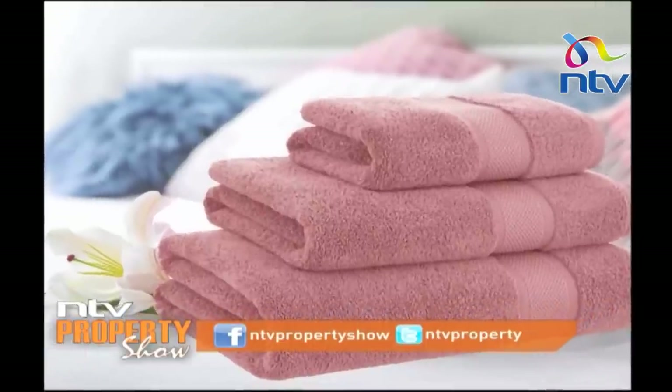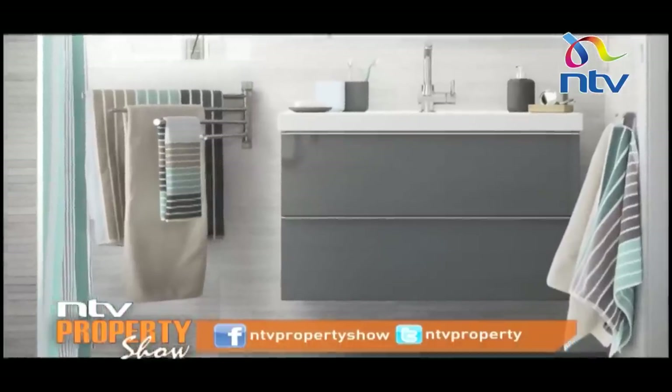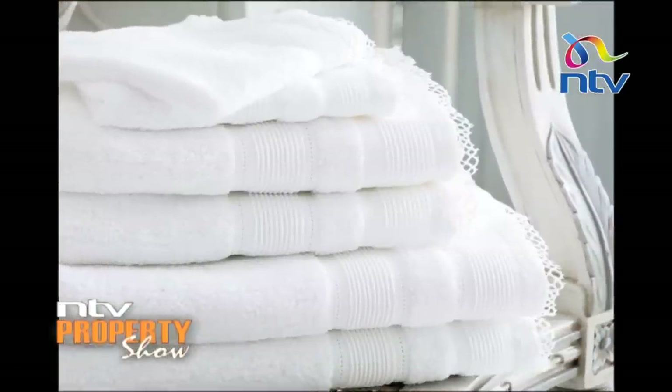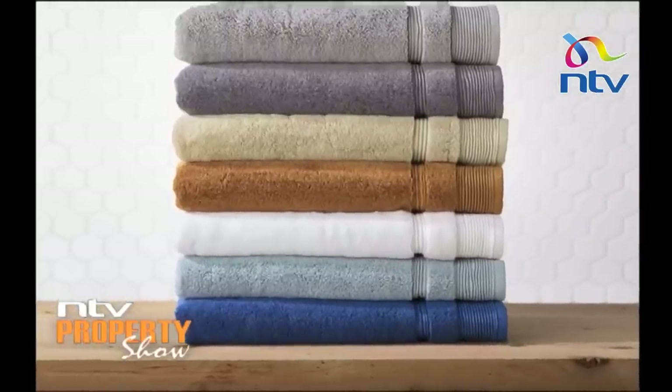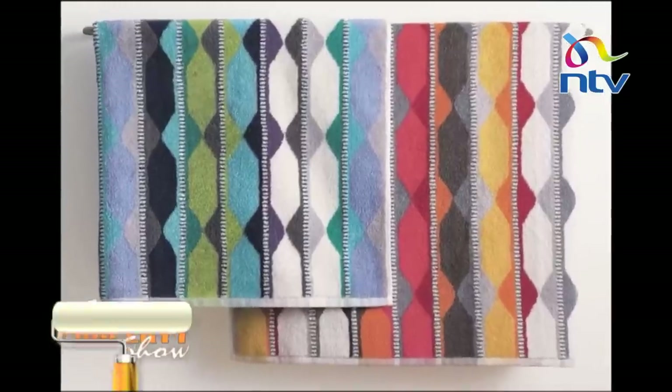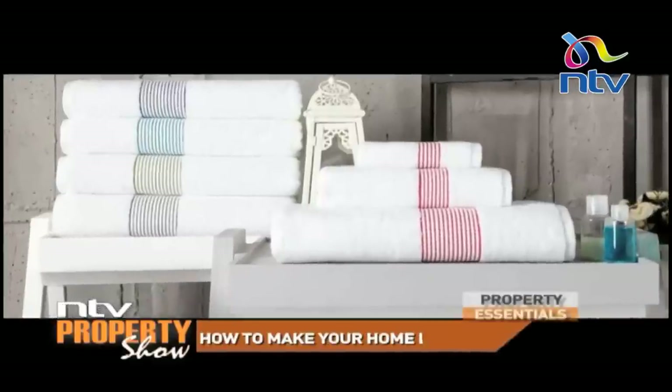If you have any old towels, discolored whites, or bleached-out colors, you'll need to throw them out. Such towels make your space look cheap and dirty. Instead, have crisp white fluffy towels — they will add a more luxurious feel to your space.